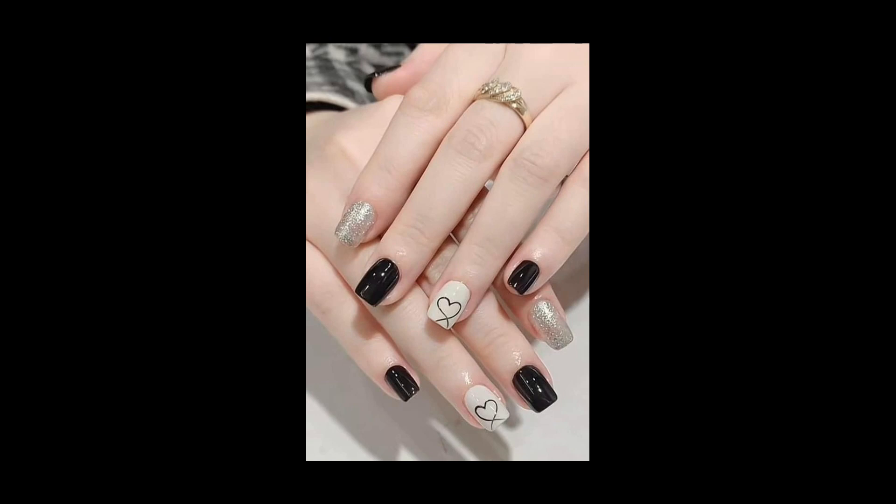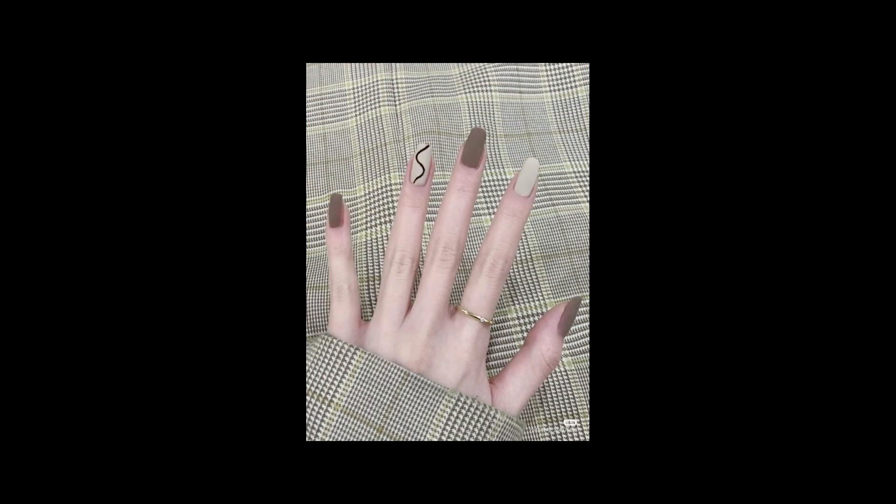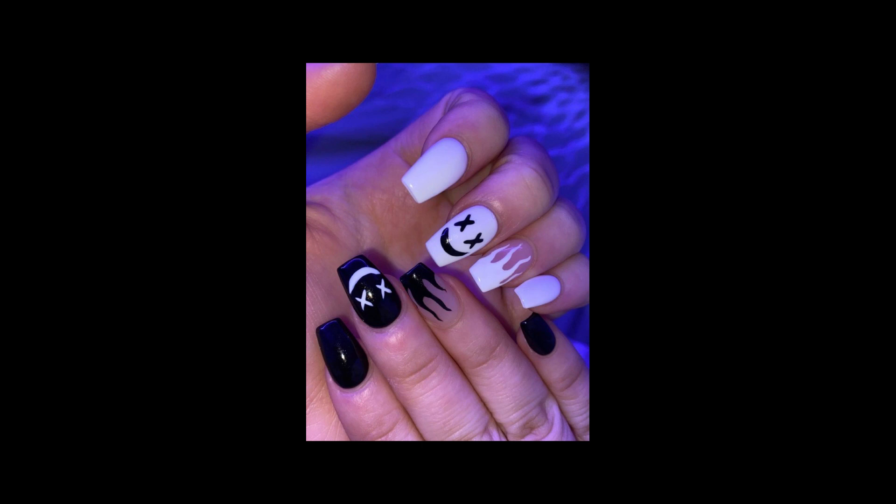The way you look can greatly affect your self-confidence. Engaging in creative activities like nail art can help you relax and reduce stress. They can complement your outfit, create a theme or set a trend.